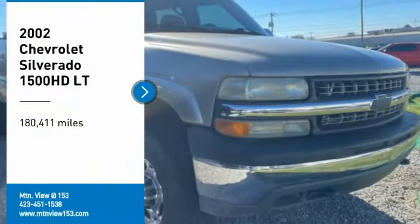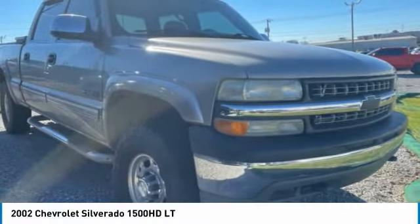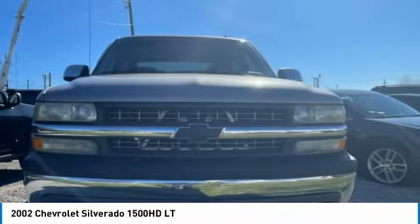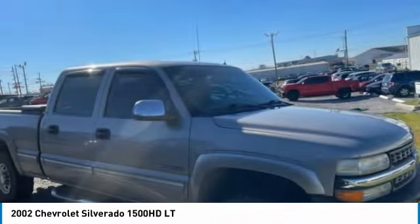You are going to love the 2002 Silverado 1500. The Chevy Silverado 1500 has the lowest cost of ownership of any full-size pickup.